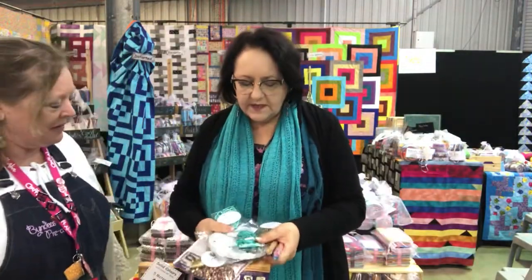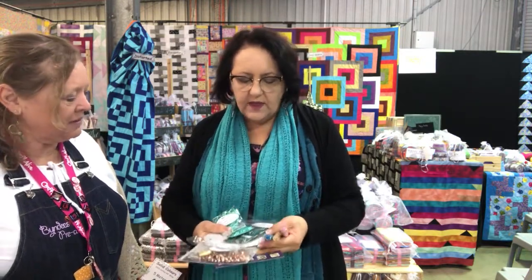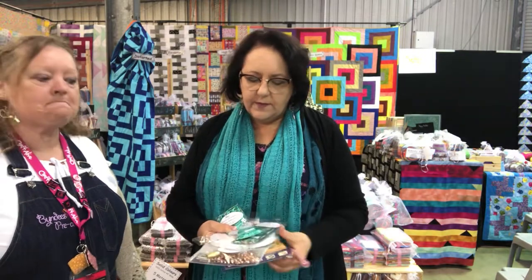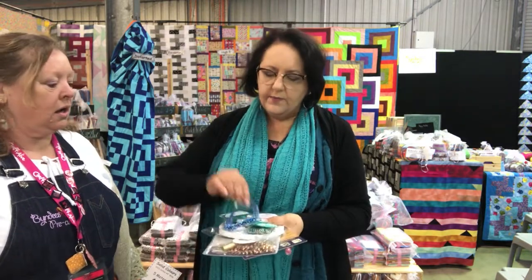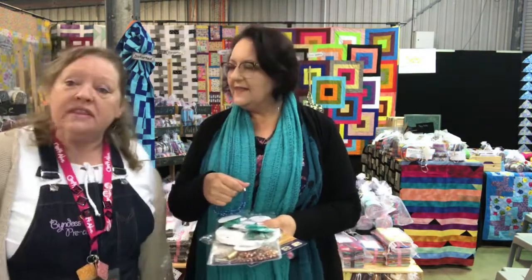Hi, I'm Natalie from Bead Essence. I specialize in kumihimo. We have lots of kumihimo findings and tools, and we've got some great seed beads. I'm doing a class at one o'clock where you'll be able to make this bracelet. Come to Bead Essence — wonderful!